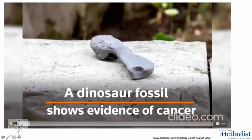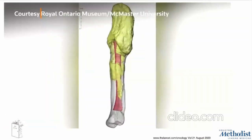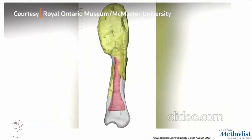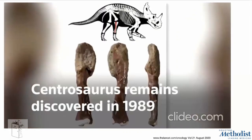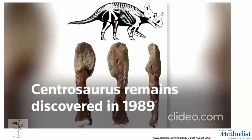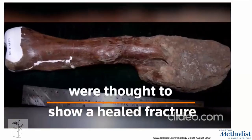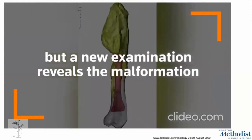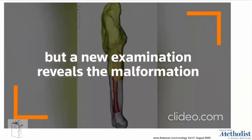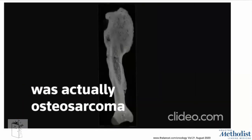Just a curiosity: osteosarcoma is not a new disease — it actually arose 75 million years ago in dinosaurs. They recently examined a fibula of Centrosaurus and found that what appeared to be a heel fracture was not a normal malformation, but comparing it with a human fibula with osteosarcoma, they found it was actually osteosarcoma.